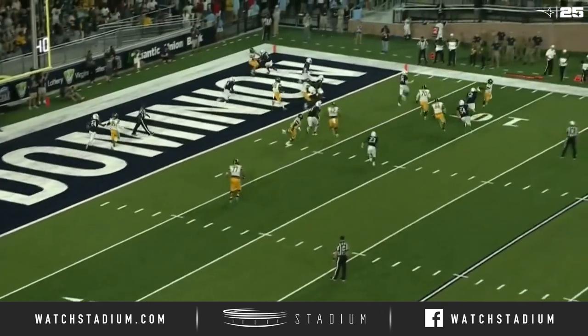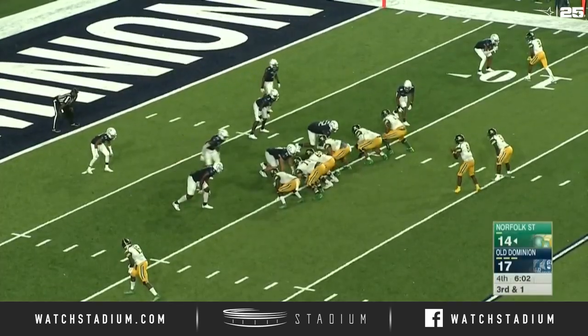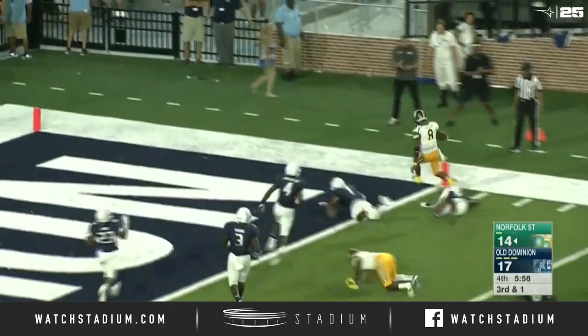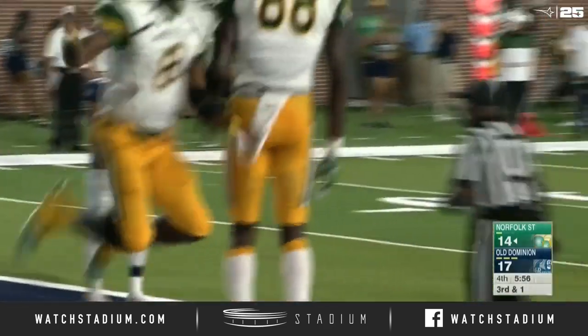Will they go for two? Yes, they are, because they're putting it over on the left hash, trying to make it a one-score game. Juwan Carter, high snap, keeps it himself. First down. Touchdown. First lead of the night for Norfolk State. It's 20-17, Spartans.